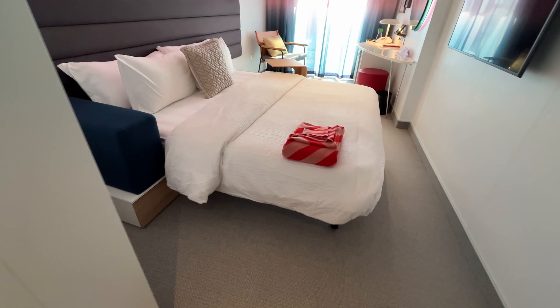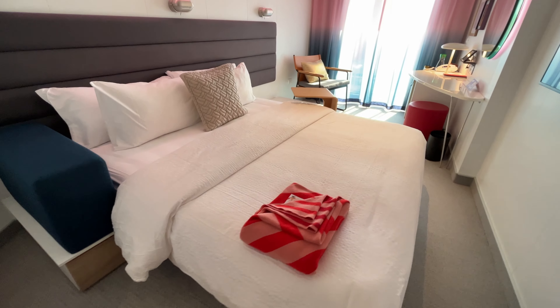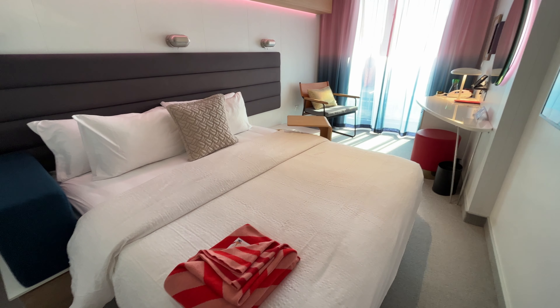Ahoy! And welcome to cabin 9022A. This is on Virgin Voyages Scarlet Lady and we're going to give you a stateroom tour. This is a Sea Terrace cabin category on the Scarlet Lady and we are on the aft port side.